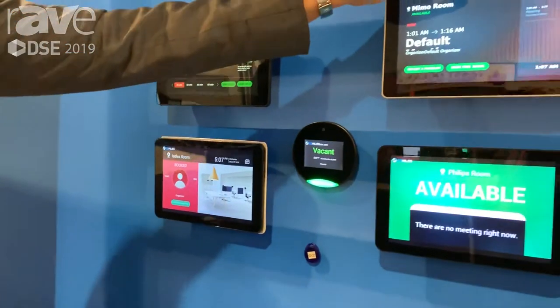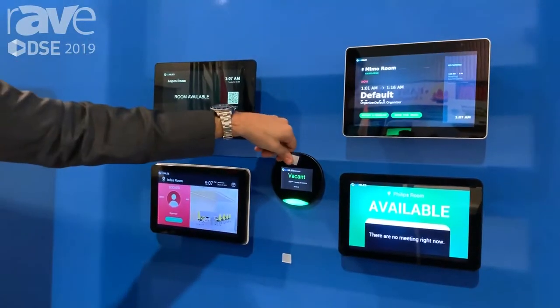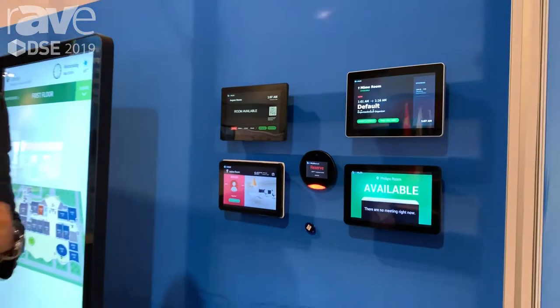All of those components integrate together. While we're here, this is a MIMO solution with the BrightSign OS built in. This is an A Open with a Chrome OS, and these are different Androids. And this is one where we can do an NFC RFID. This is our agile environment — next level stuff that we're doing at 22 Miles.